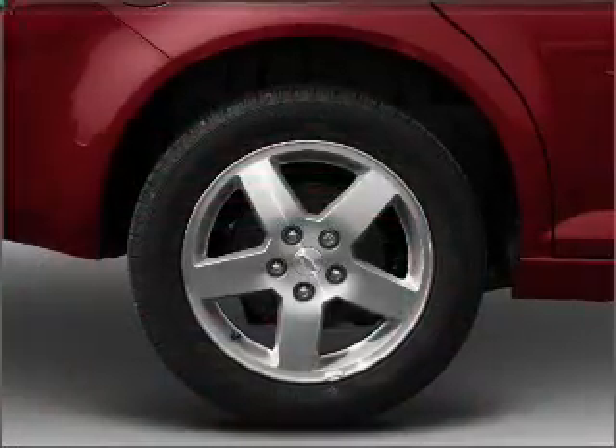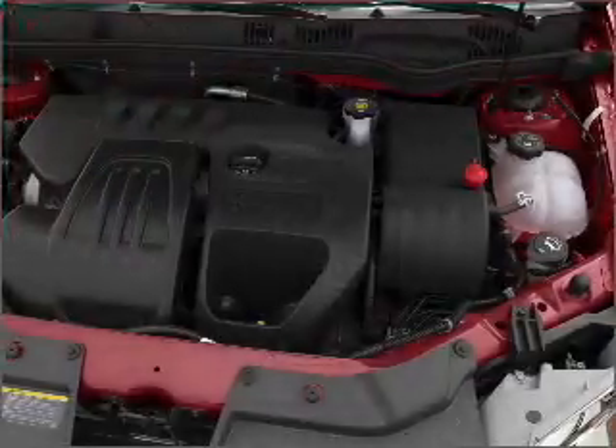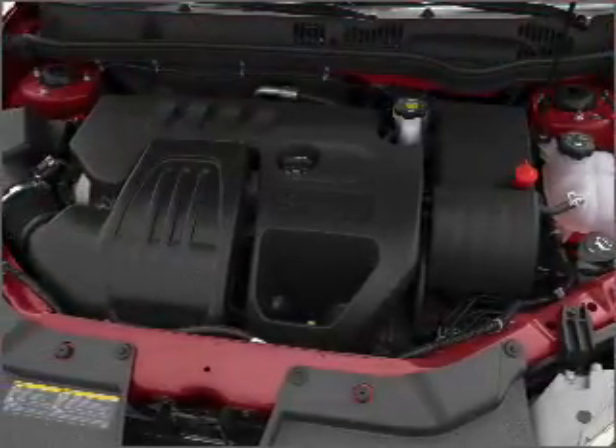Air conditioning, power steering, an AM-FM stereo with a CD player, an adjustable tilted steering wheel. Call today to schedule a test drive.